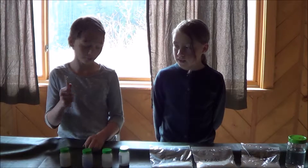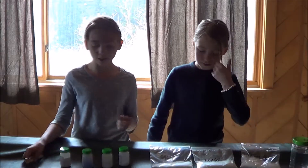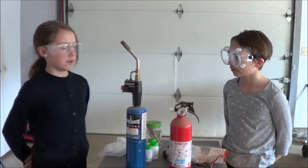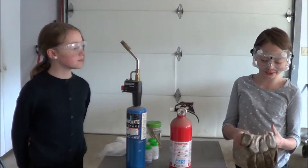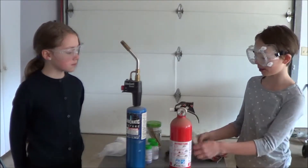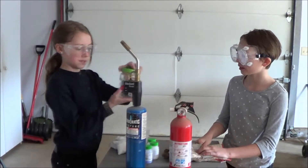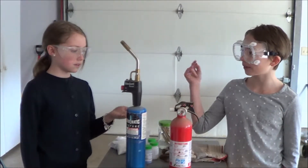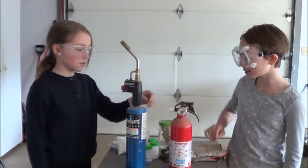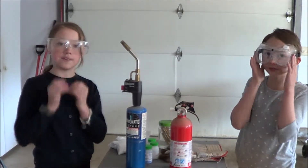We will be dipping Popsicle sticks, letting them soak in distilled water, and dipping them into our sample and putting them over the flame to see what color those chemicals will change with flame. For handling the chemicals, we're using flame retardant gloves so we don't burn ourselves. Our Popsicle sticks are in the distilled water soaking. We have our torch and also a fire extinguisher for safety reasons, and we have safety goggles.